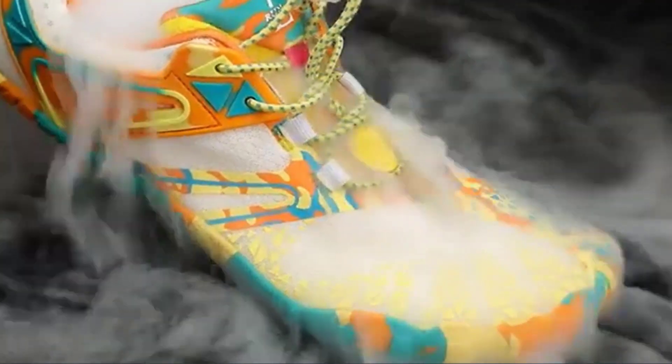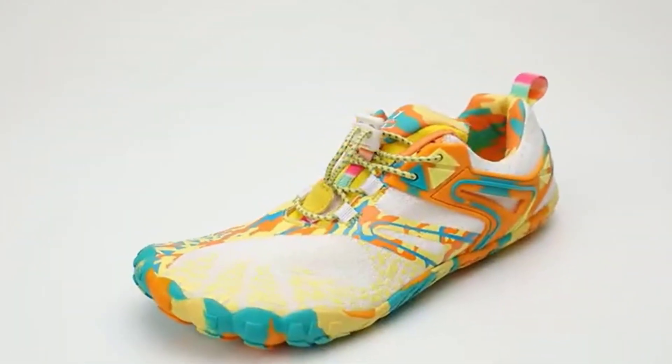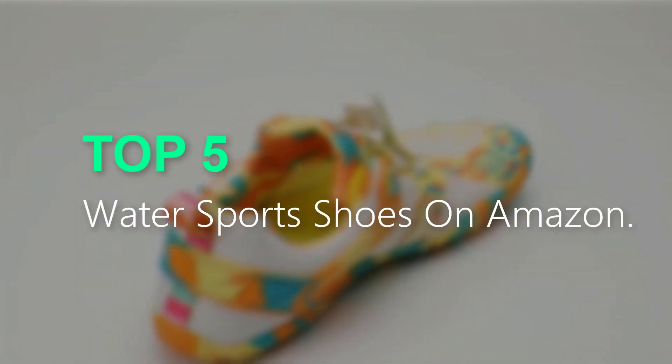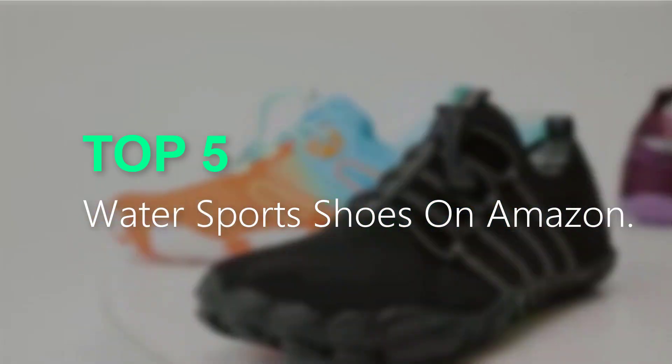Are you searching for the best water sports shoes? You are in the right place for getting valuable info on water sports shoes. In this video, we will recommend the top 5 best water sports shoes on Amazon. This list is based on my personal opinion, trying to list them based on their price, quality, durability, and more.